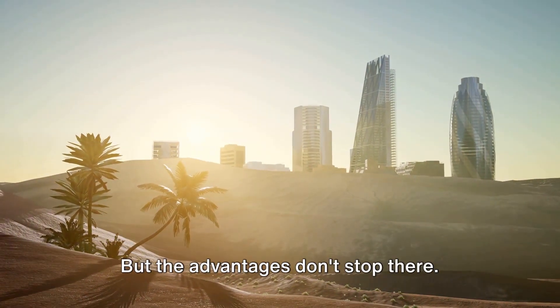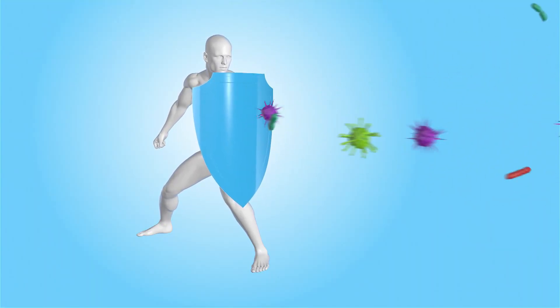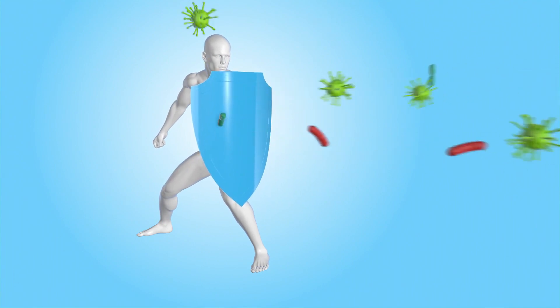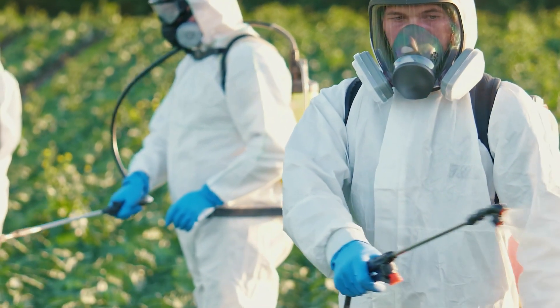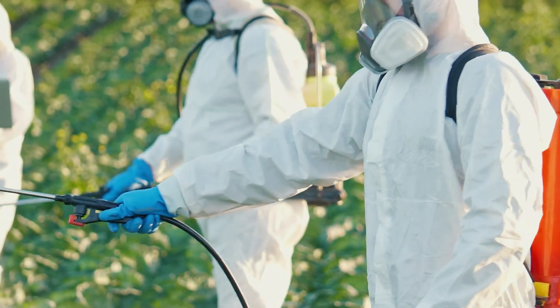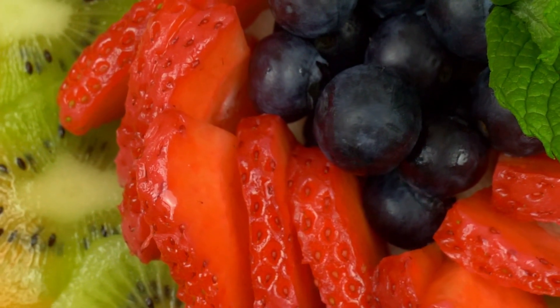SwiftGrow also helps restore the planet's natural immunity to pests. This not only reduces the need for potentially harmful pesticides but also lessens the environmental impact of traditional farming methods.